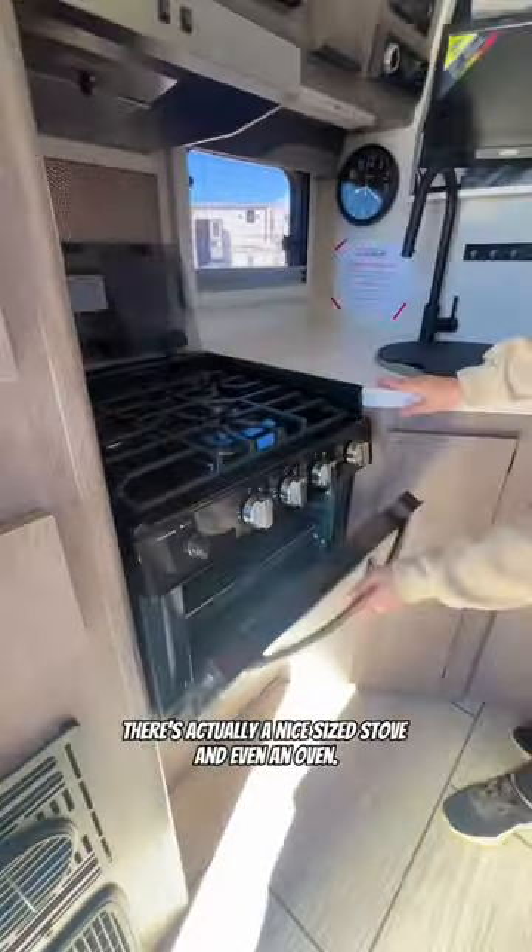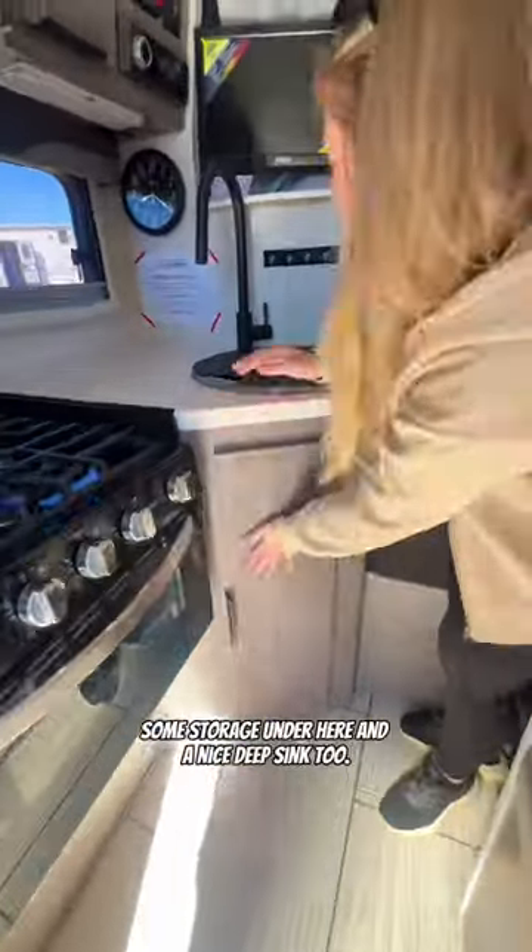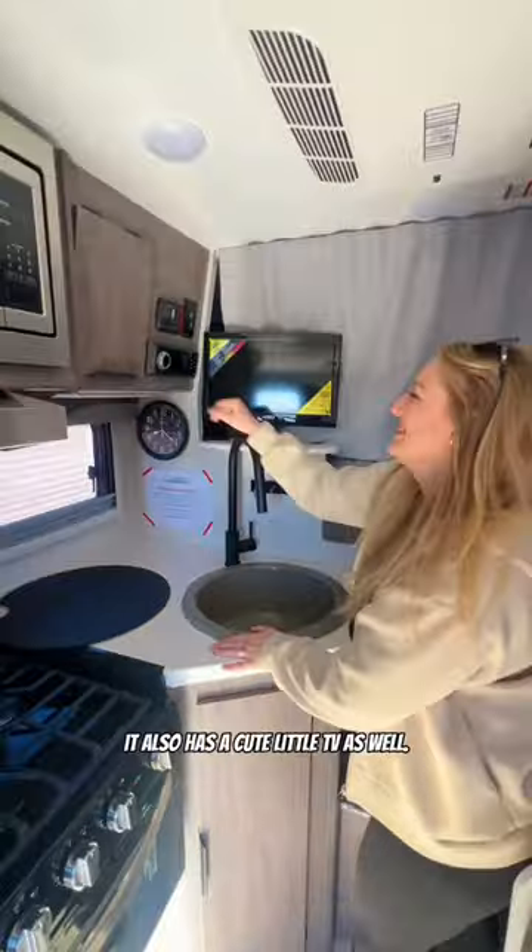Moving into the kitchen area, there's actually a nice-sized stove and even an oven. Some storage under here and a nice deep sink, too. It also has a cute little TV as well.